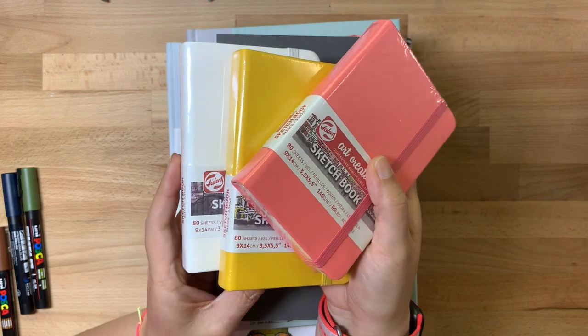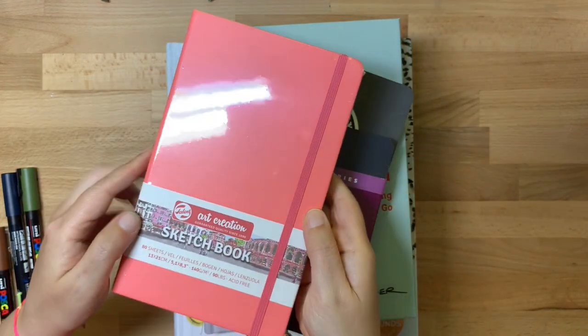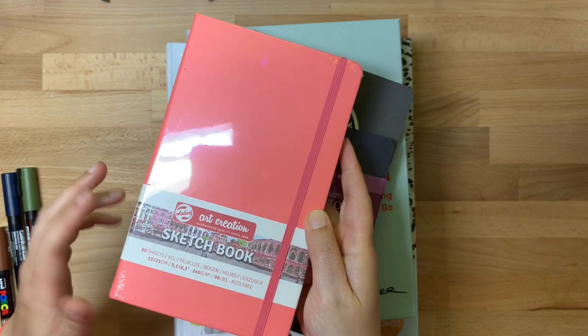The colors are so cute. I have three of these small ones and also three of the larger ones in the same color.